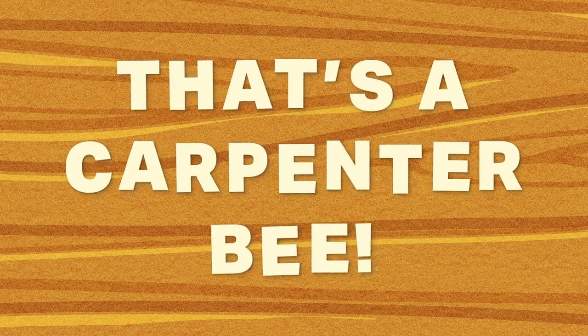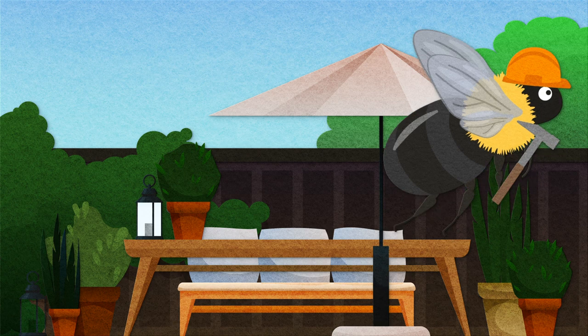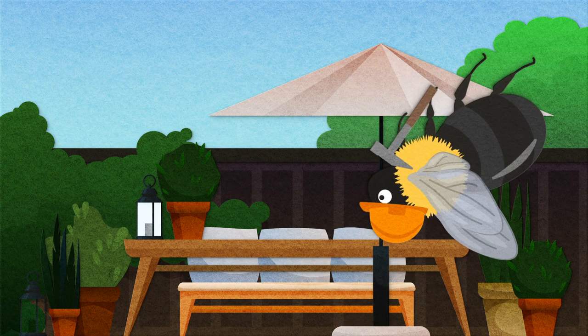So what the heck is Boris doing hovering in my backyard? Well, Boris is defending his territory from other male bees of his species. Males establish territory near the nest entrances of females. Once he mates with the female bees, he will promptly die. Sorry, Boris.